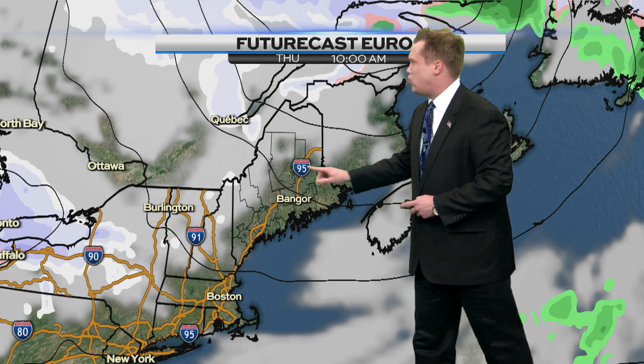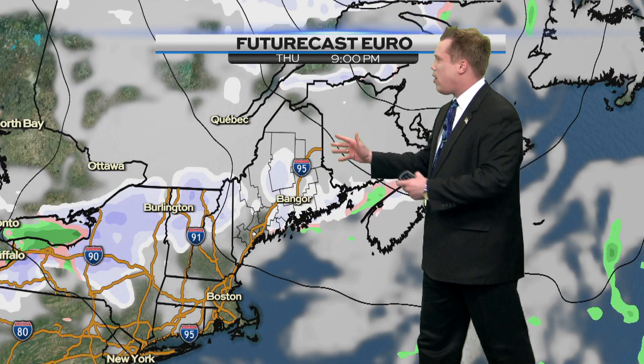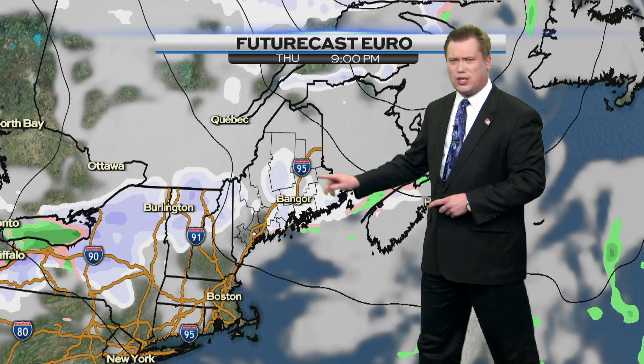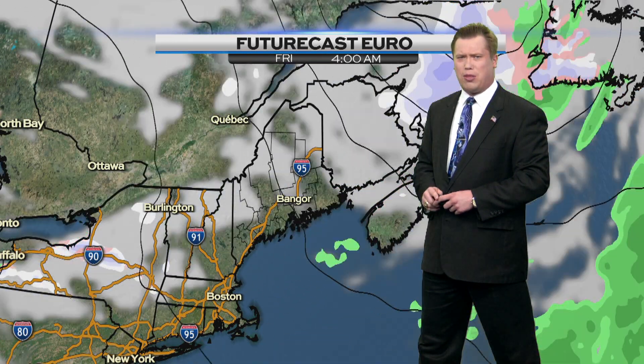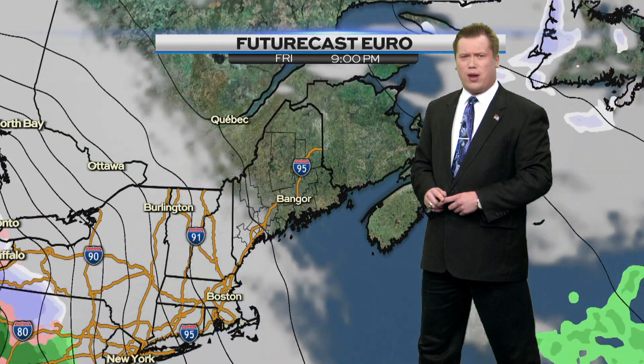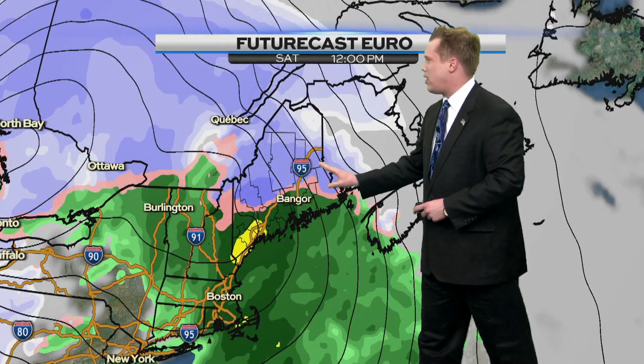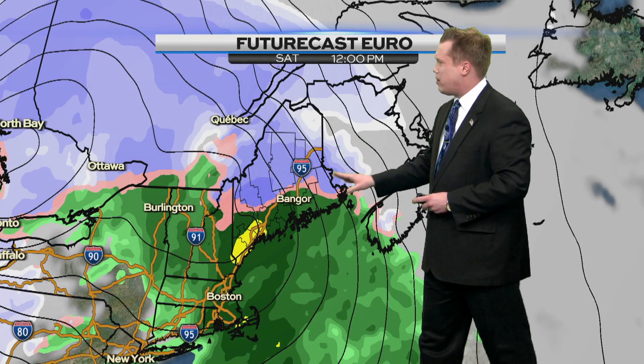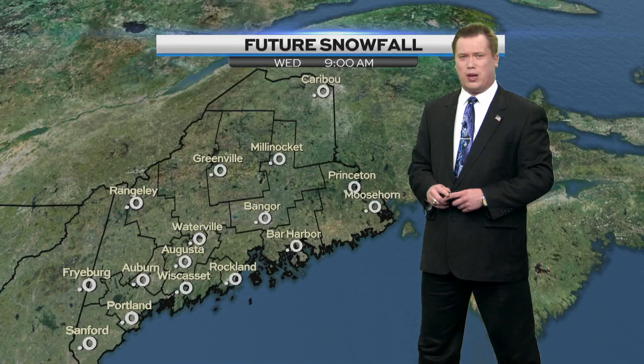Then, of course, as we head towards Thursday, things do begin to improve. We want to watch for maybe a few flurries possible as we head towards Thursday night, but I do believe we'll stay dry for the most part with a mostly cloudy sky. A few flurries still cannot be ruled out Thursday night. And then here we go again — another bigger system on the way as we head towards Saturday morning into the afternoon period, kind of deja vu again. A winter mix will be on the way, and we'll break this one down as we get a little bit closer.